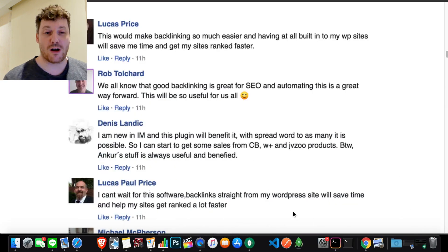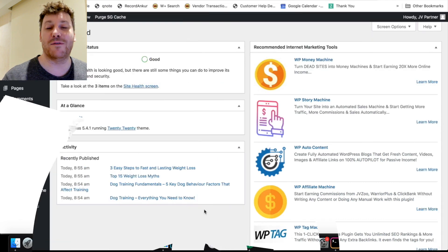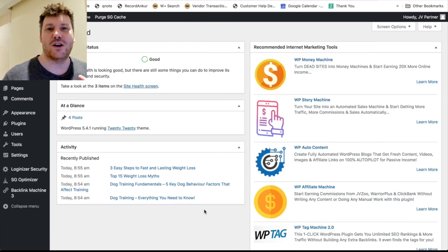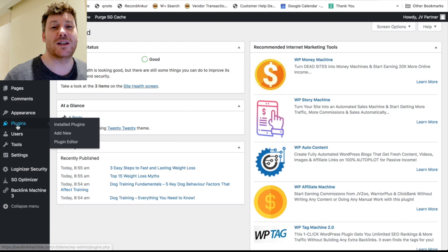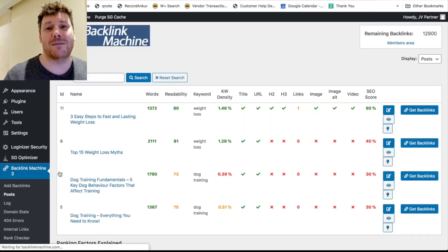Hi guys, it's Chris here with selfmadenewbie.com. Welcome to this Backlink Machine Version 3 review. For those of you getting into blogging, putting out content, maybe affiliate marketing, and you're not getting your videos or content ranking on Google as well as you want — this might be the piece of the puzzle you are missing. Backlink Machine is going to ensure that every time you put out content, with a few clicks of your mouse, you can get backlinks pushing it to the highest rank possible on Google, Bing, and Yahoo.